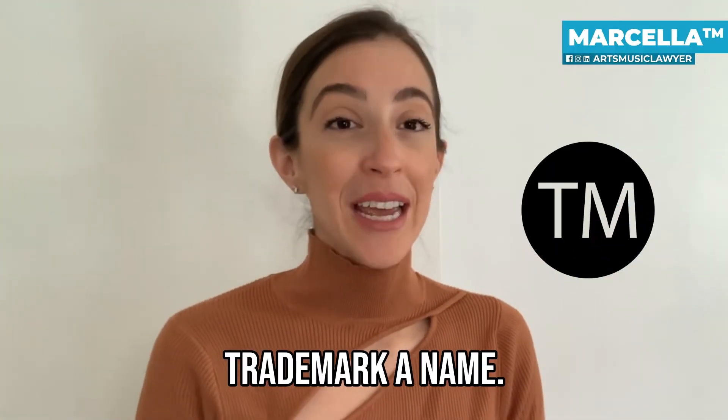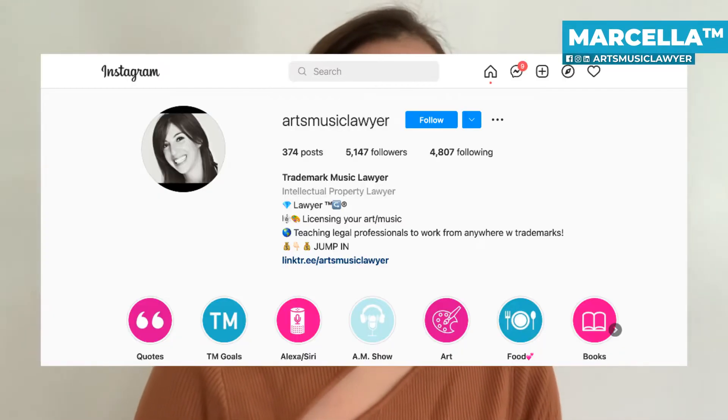So: you trademark a name, patent an invention, and copyright the rest. That's usually what I say, and it's a post that I've created on my social media accounts — Arts Music Lawyer — if you want to go and follow me on Instagram, because it's easy to remember.